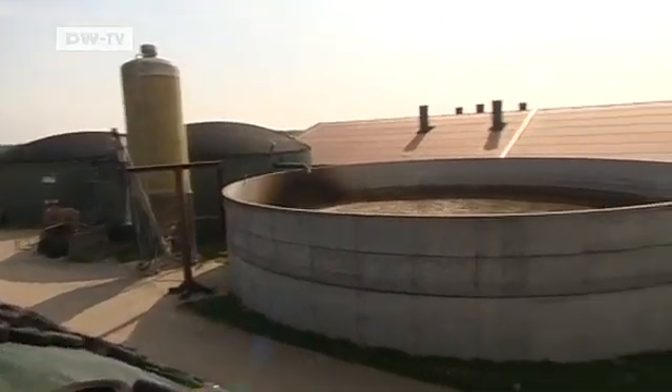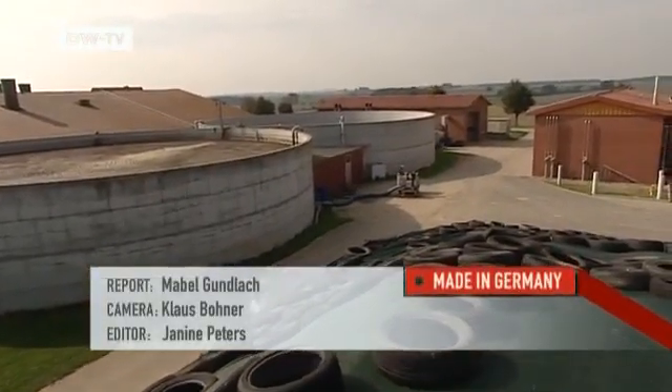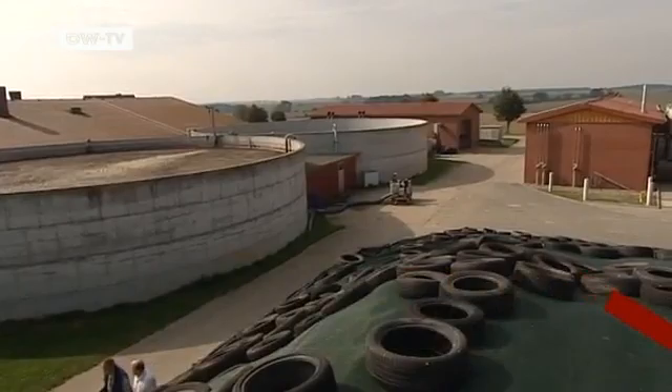This year, the yield of African catfish grown in the German countryside is expected to reach 350 tons. The ambitious breeders are hoping to double that figure next year.